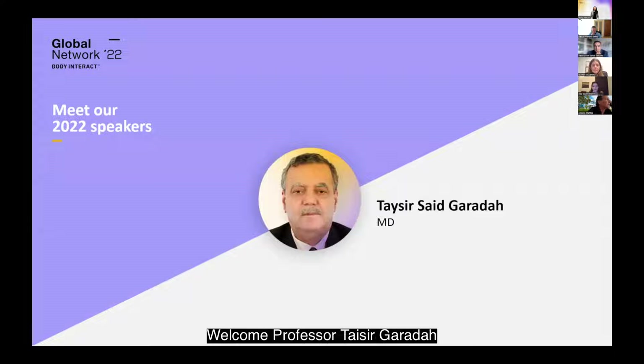Professor Taysir Garada is a Professor of Medicine and Cardiology and the Director of Medical Skills and Simulation Center in the Arabian Gulf University in the Kingdom of Bahrain. Welcome, Professor Taysir Garada.